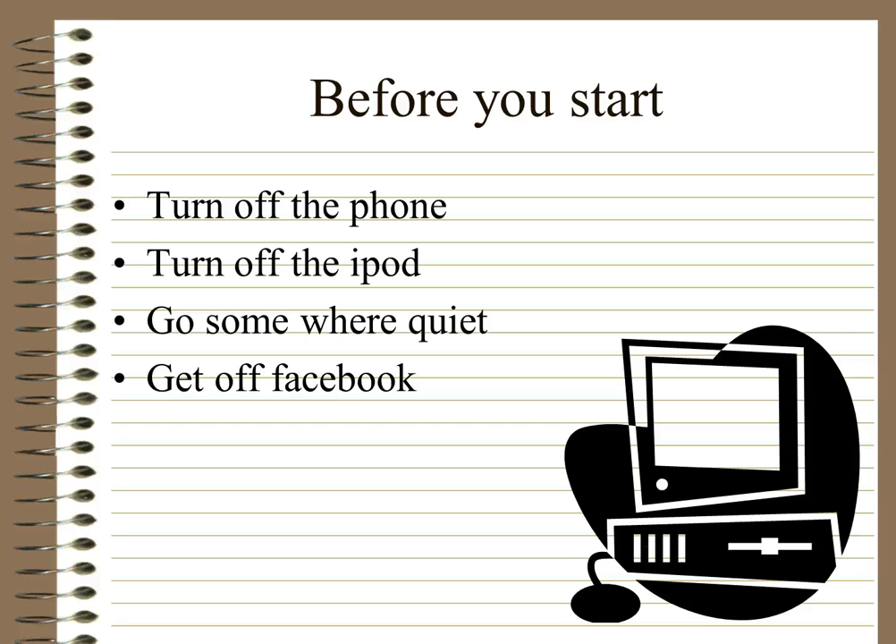Before you start watching a screencast, you really need to turn off your phone, turn off the iPod or any other listening device, go somewhere quiet, and get off Facebook. You need all those distractions out of the way, because this is basically like being in a classroom — and hopefully you won't have those distractions when you're actually in a classroom.